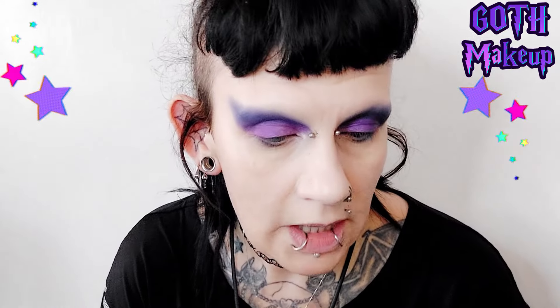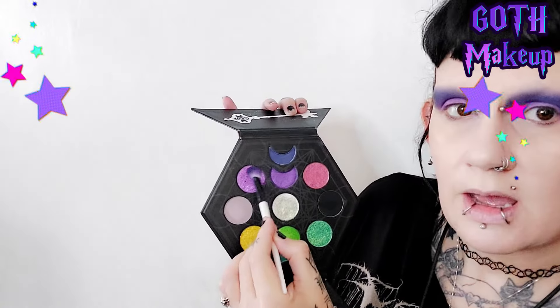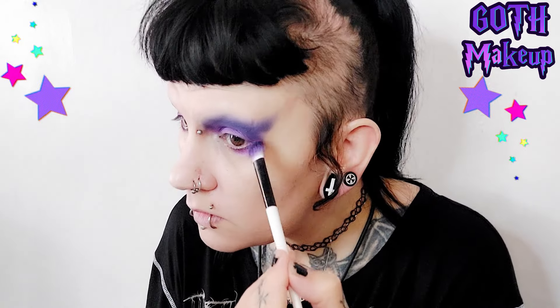I'm going to do the same to the other side, bringing that lighter purple right up into the corner and across the lid. Then with the same brush I'm going to go in with the pink glitter, picking some of that up along with the other colors. I'm bringing the pink glitter underneath my eye just so we've got a different color going on there, to blend it all together and add a bit of shine at the bottom.